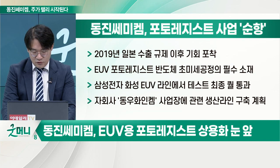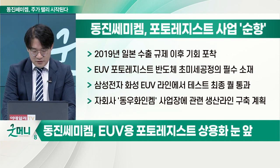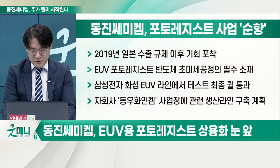사실 삼성전자가 많이 도움을 줬고요. 왜냐하면 이거를 테스트할 데가 없거든요. EUV 라인에 끼워야 되는데 아무도 해주질 않기 때문에 삼성전자가 많이 도와줬고요. 2019년 일본 수출 규제 이후에 EUV용 포토레지스트를 드디어 개발했죠.